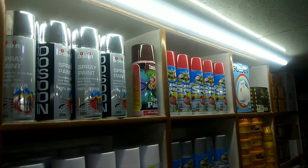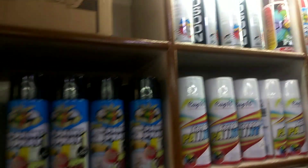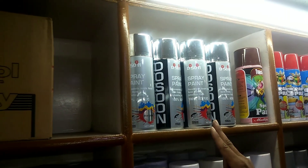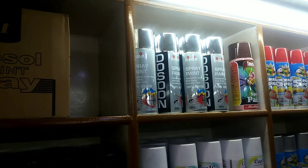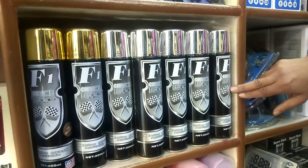The colors available are red, silver, white, black, and chrome. This is chrome paint — the best quality — at 125 rupees per piece. There is also a chrome chrome variety at 75 rupees per piece.